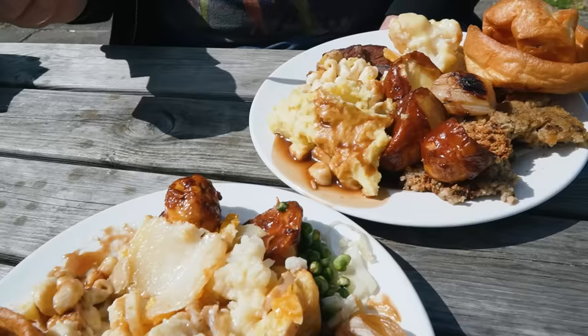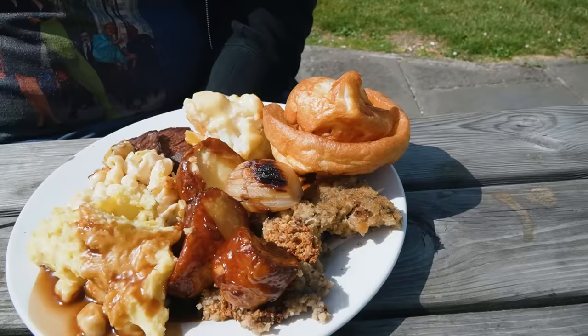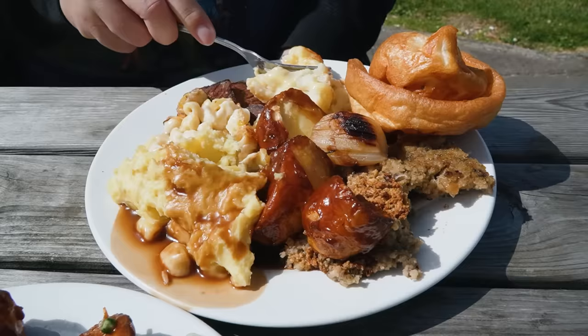I thought it was just one weird bulby one. When I walked away, I realized it was — you got like the pregnant Yorkshire pudding. Something like that, yeah.